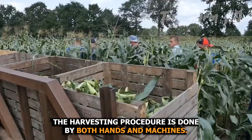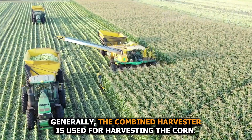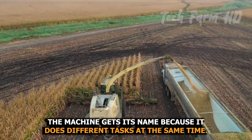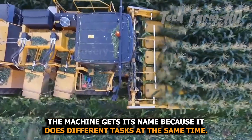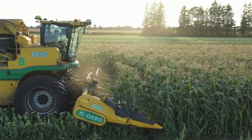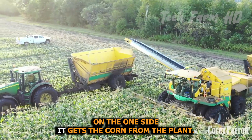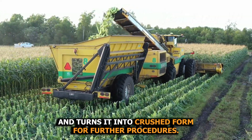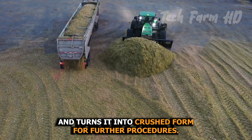The harvesting procedure is done by both hands and machines. Generally, the combine harvester is used for harvesting corn. The machine gets its name because it performs different tasks at the same time — on one side it collects the corn from the plant, and on the other it separates plant waste and turns it into crushed form for further procedures.